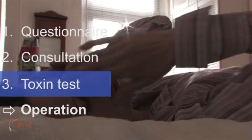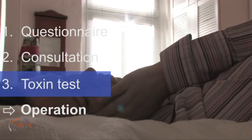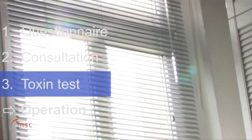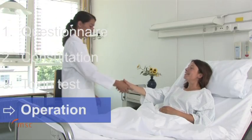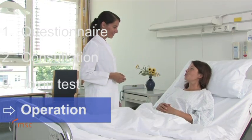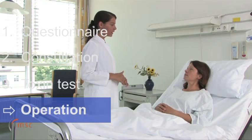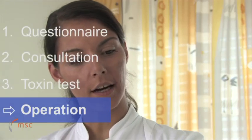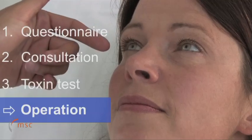If the patient continues to experience the same level of migraine attacks during the Botox test phase as before, they will not be recommended for the procedure and therefore advised regarding alternative treatment options. For those patients who have experienced a dramatic improvement in symptoms during the Botox test phase, the likelihood of the migraine procedure being a success is greatly enhanced. The surgical procedure itself is by far the least time-consuming part of the treatment, usually lasting one hour.